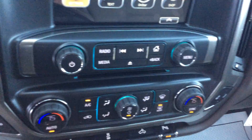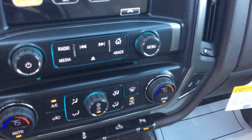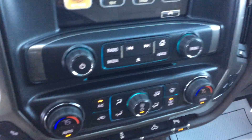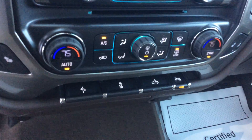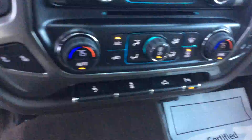Now, down below that, I'm going to have the dual climate control for both the passenger and the driver, and I'm also going to have the heated seats for both the passenger and the driver. Down below there are my switches for the power pedals, cargo lights, and rear park assist.